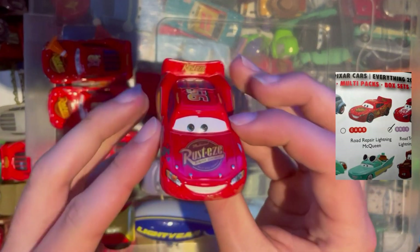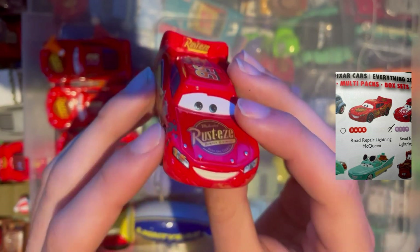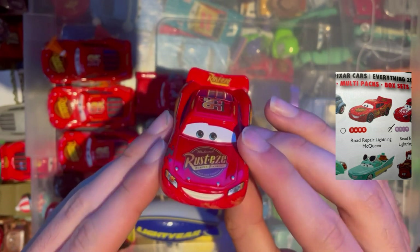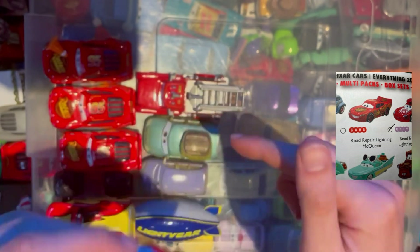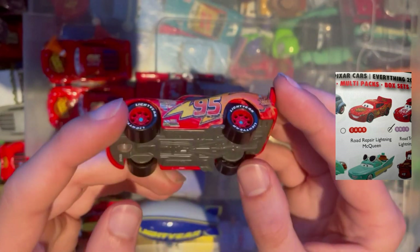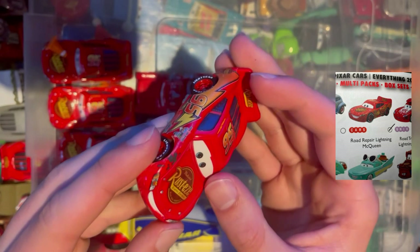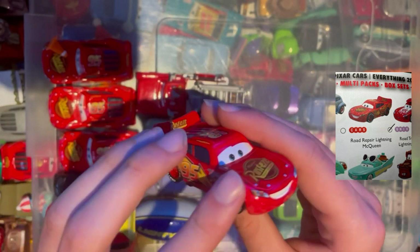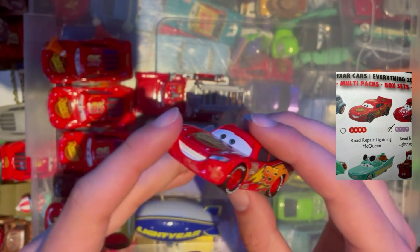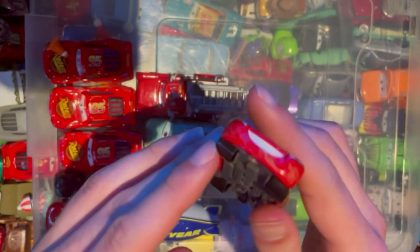We have Road Repair McQueen. You can tell because he's got the nice splodge on his front there, and his annoying little face as if to say 'please help me' — this is when he's pulling Betsy along. We don't have Betsy; I would like to get Betsy, but it's quite expensive. So if you have any leads, let me know — or if you've got one to sell, even better, give us a shout.